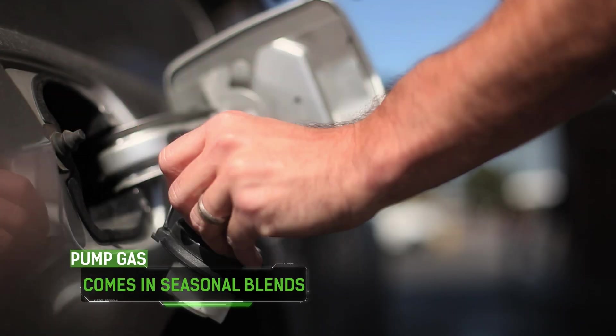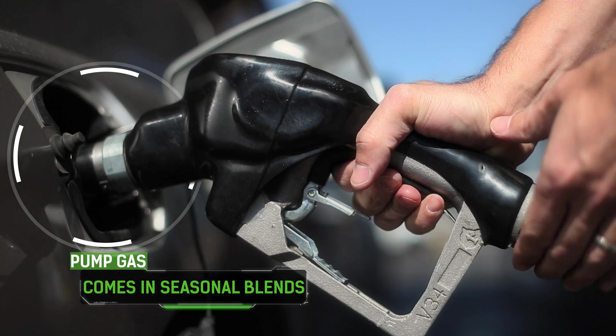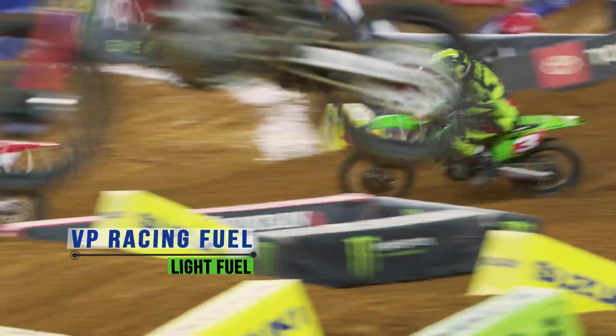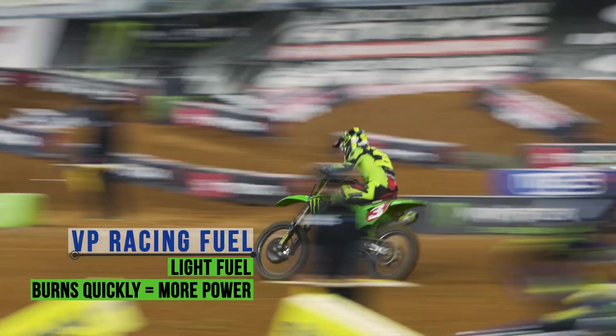If you think about standard pump gas, there's a winter blend and there's a summer blend. Those are things they do for cars but they're not really good for racing situations. For the stability of the fuel, whenever you get a VP drum of fuel and you open it up, it's the same as it was from the winter to the summer. So really the power gain is obviously a special blend.